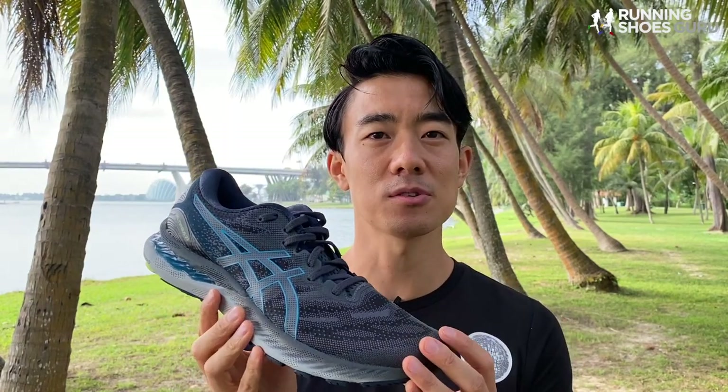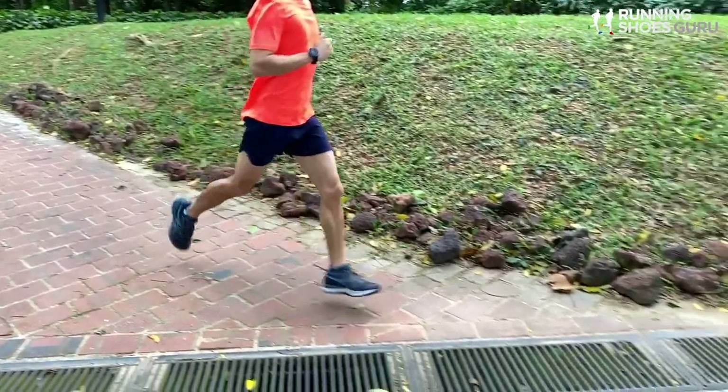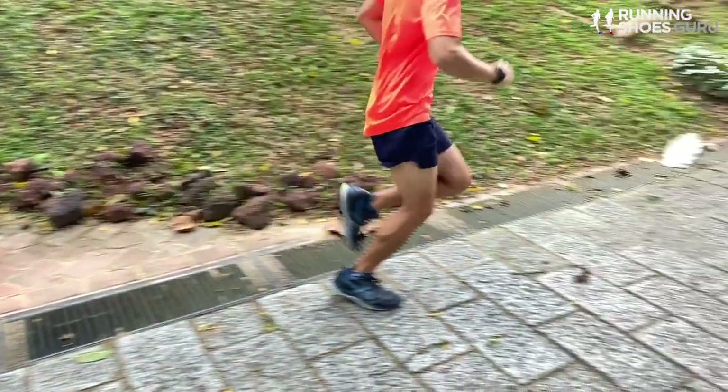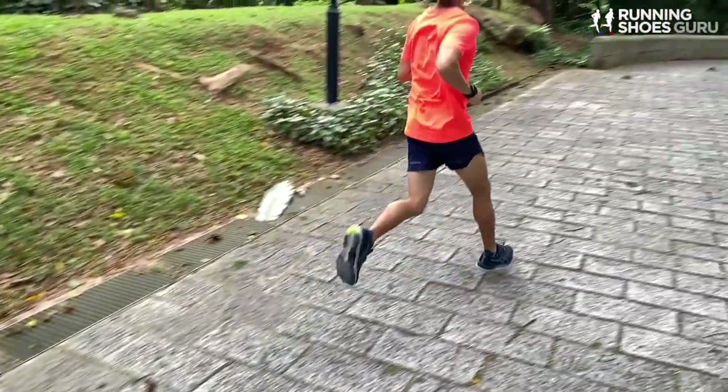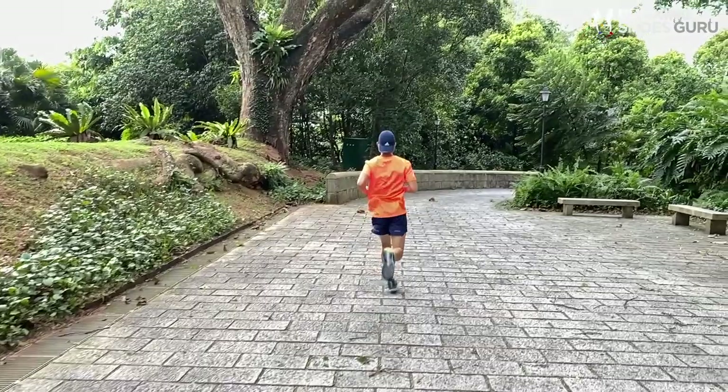I did take them out on one long run, which was 40 kilometers, but I felt that they were too squishy because after 20 kilometers I developed some foot fatigue. It felt like I was fighting with the shoe because of that spongy layer directly underfoot.